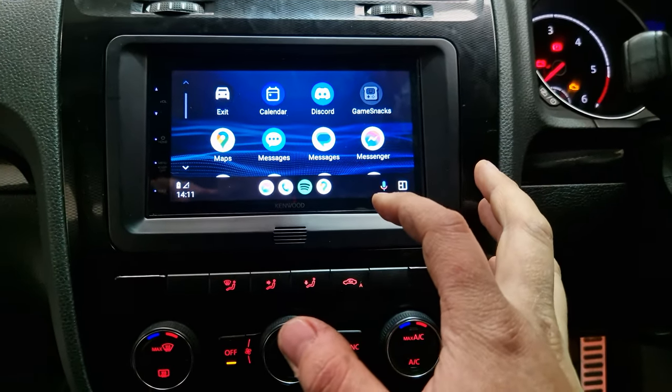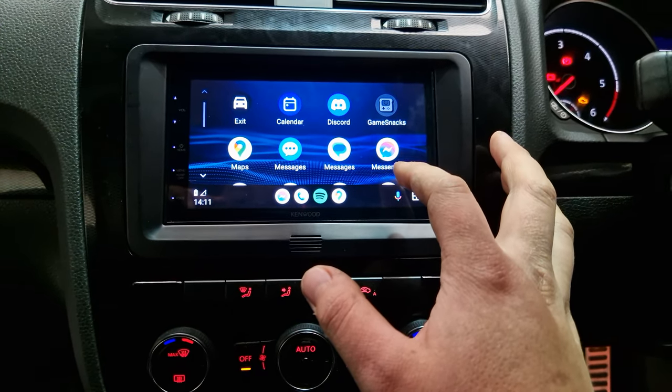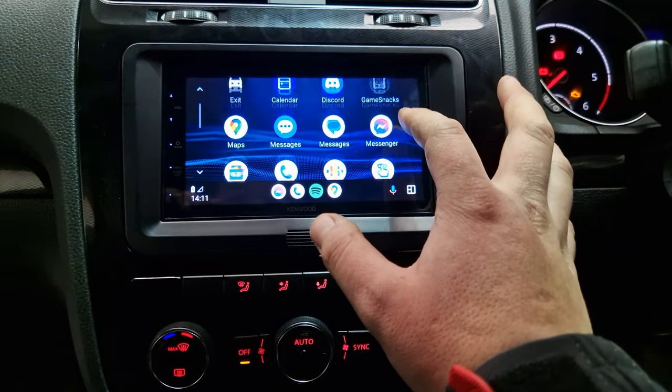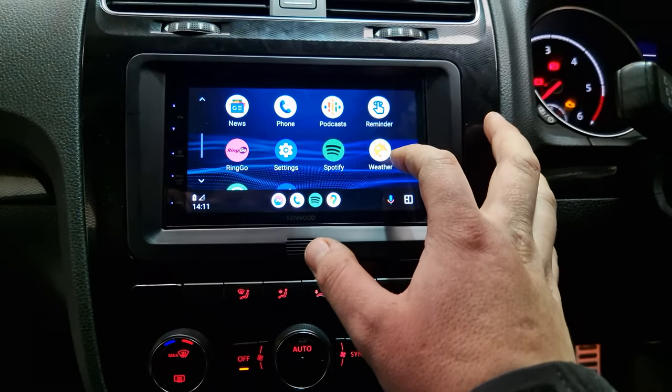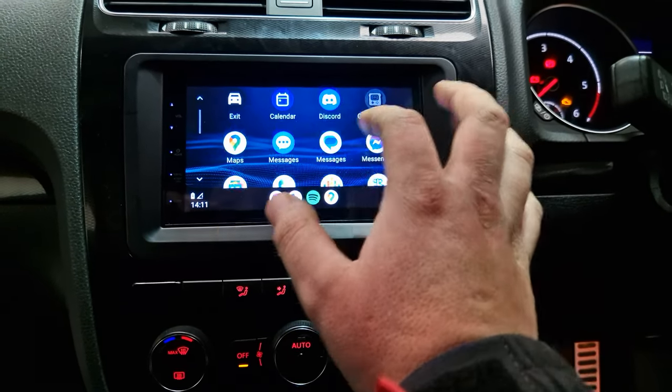This is a wired Android Auto and Apple CarPlay unit. I've got my phone hooked up now. We'll see that gives you access to Google Maps, text messages, phone calls, Waze, Spotify, and any other app that's compatible.